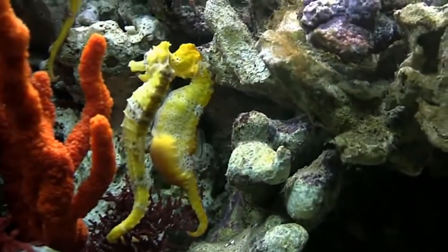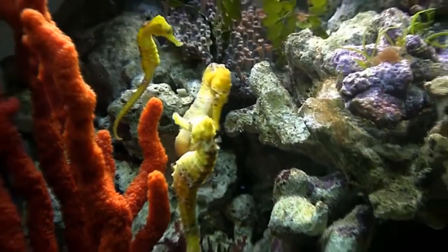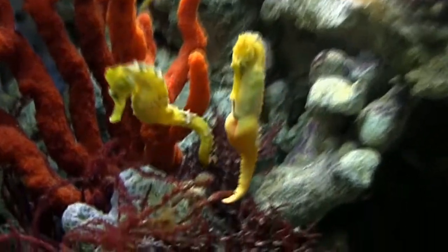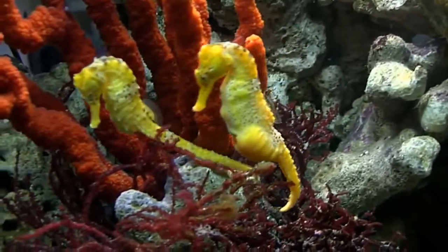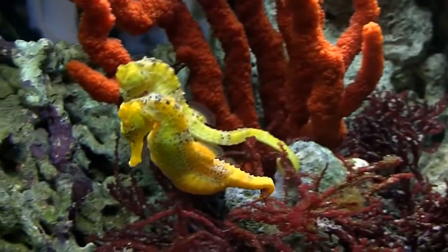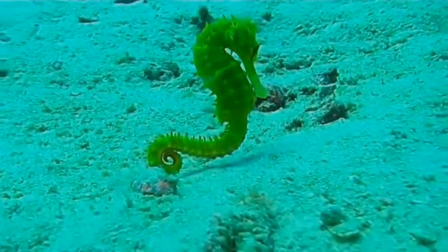But the creator, in his wisdom, designed the seahorse so that its eyes move and rotate independently of each other, simultaneously observing what is happening in different directions. In order to swim vertically, the seahorse uses its fins. It sinks and rises by changing the volume of gas inside its swim bladder. If the swim bladder is damaged and even a small amount of gas is lost, the seahorse sinks to the bottom and lies helplessly until it dies.